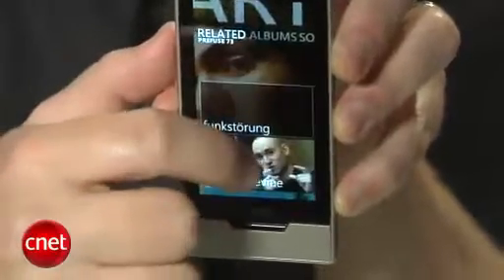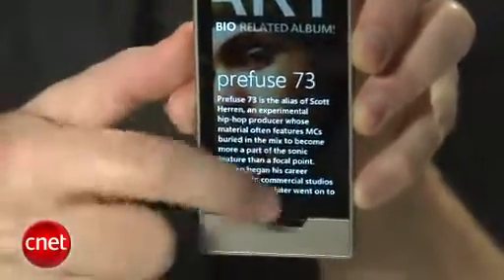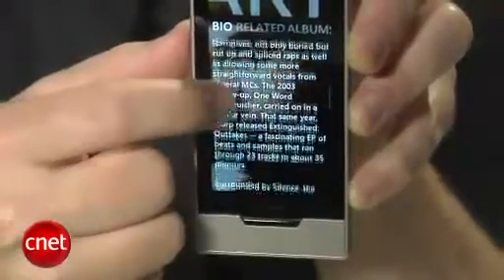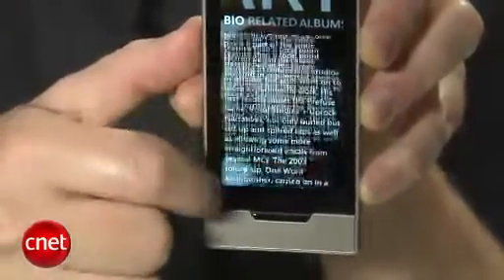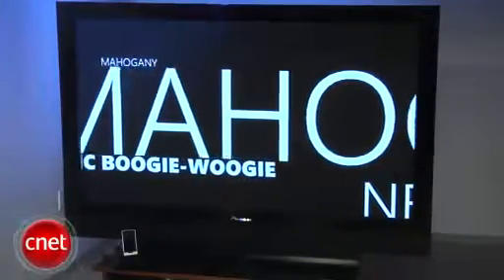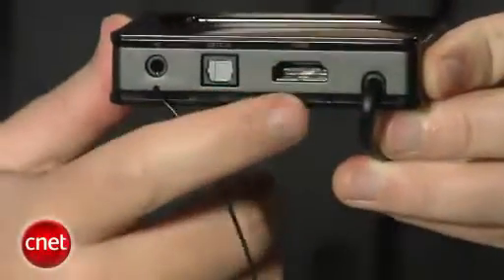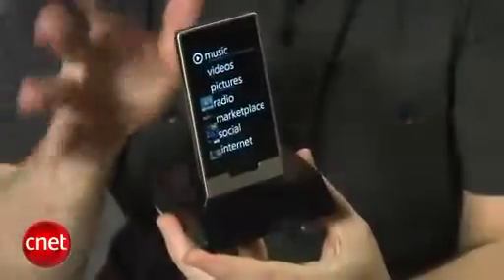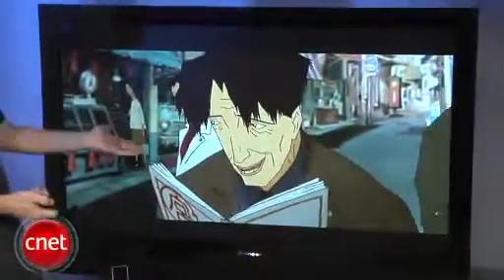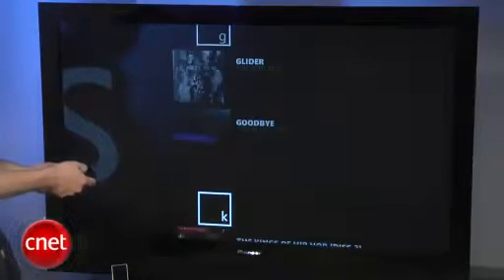That said, if you're a big music fan looking for one of the richest music playback and discovery experiences you can get on a portable device, the Zune HD is it. And there's one more thing — everything you see on the Zune can be output to your HD TV. For another 90 bucks you can get an AV dock with HDMI out and both analog and digital audio outputs. Plug in your Zune and all of your music and videos can be thrown onto the big screen, controlled by an included remote. It's pretty cool and yet another thing you just can't do with any iPod.